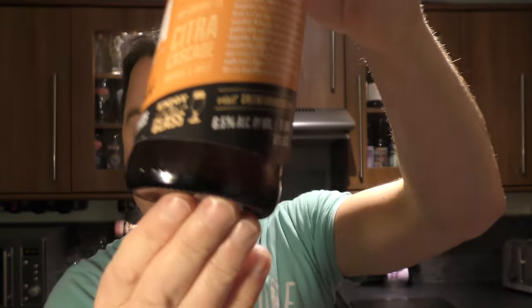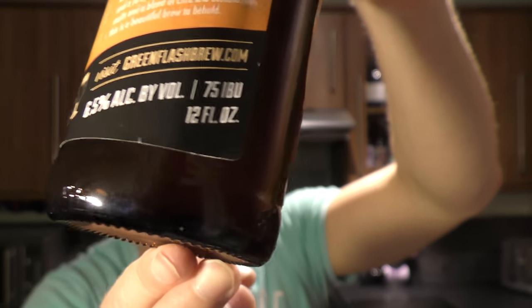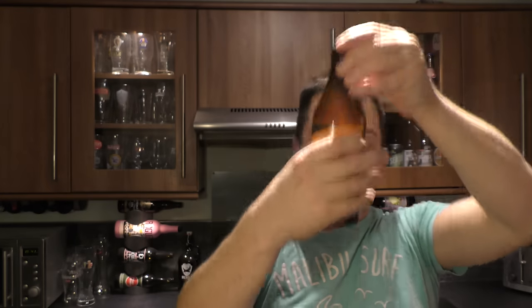You may see in the bottom of the bottle here a little bit of sediment. You'll have to trust me on that. Let's get the beer out into a glass and see what we get.